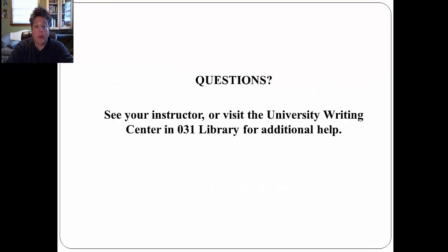If you have any questions, please make sure that you see your instructor, or you can visit the University Writing Center in 031 Library. See you next time.